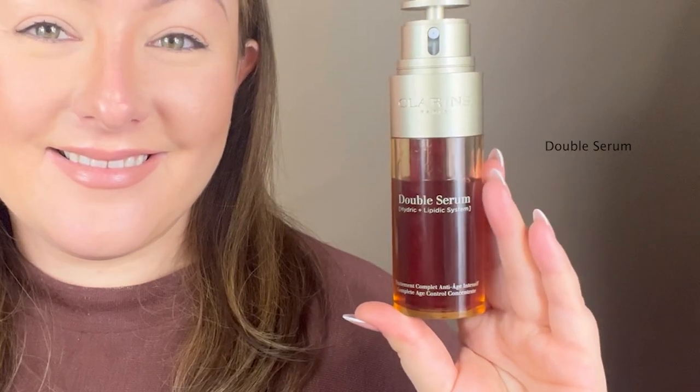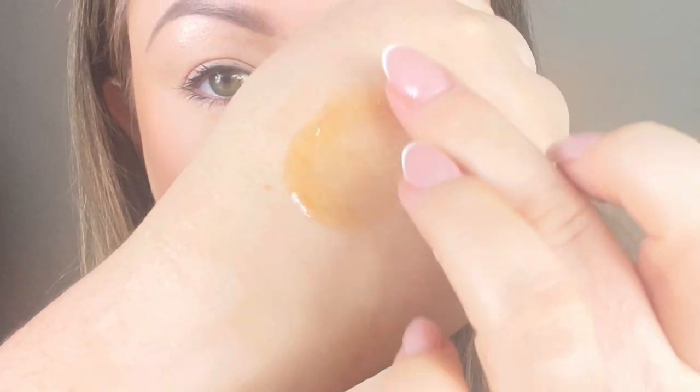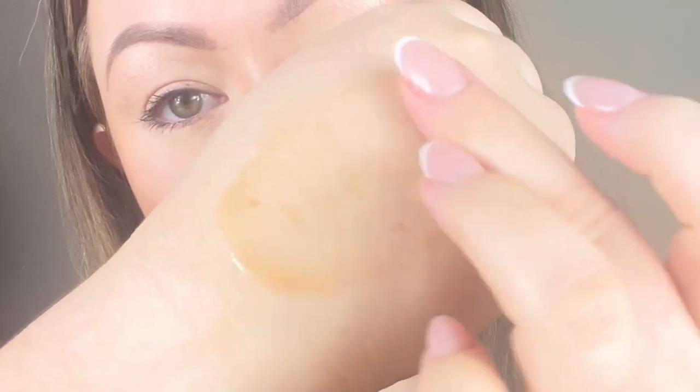Now the first serum that we're going to be talking about is, of course, our best-selling serum here at Clarins and our most iconic one — and it's the Double Serum. Now Double Serum is the most active serum we have here at Clarins, with 21 plant extracts, including turmeric. Now your Double Serum is actually there to mimic your skin's lipidic film.